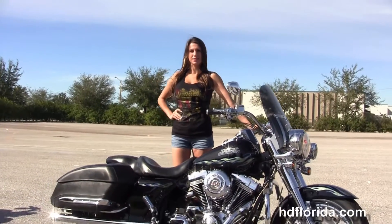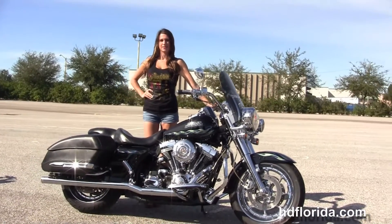Here at the world famous Harley-Davidson of Brandon, all our bikes are fully serviced and safety inspected. We take anything on trade —